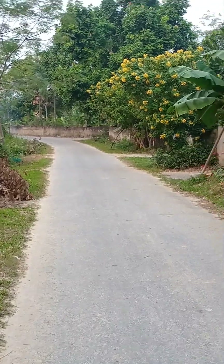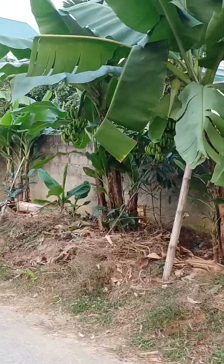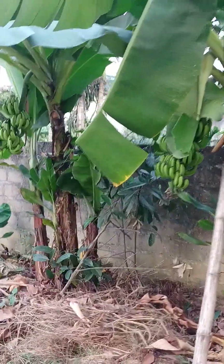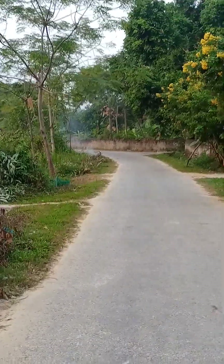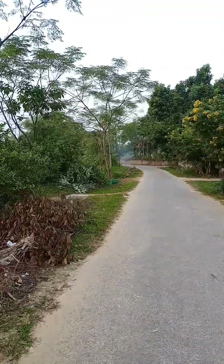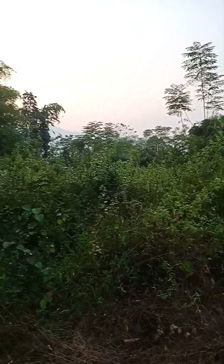And here you can see bananas. And yeah, the smoke over there. That's it for today — hope you guys like this. Thank you for watching.